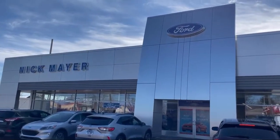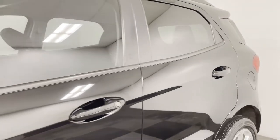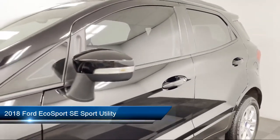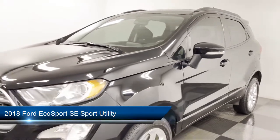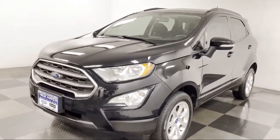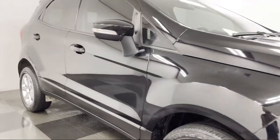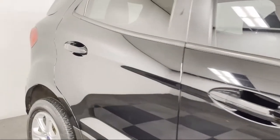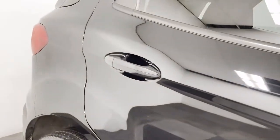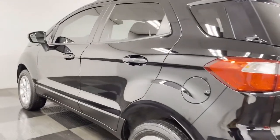Welcome to Nick Mayer Ford, and here's a look at another one of our great vehicles from our inventory. It comes equipped with Apple CarPlay and Android Auto, alloy wheels, leather wrapped steering wheel, split fold-down rear seat, tire pressure monitoring system, parking sensors, roof rack, keyless entry, fully automatic headlights, steering wheel controls, and has less than 40,000 miles on the odometer.